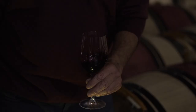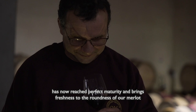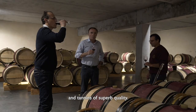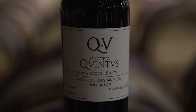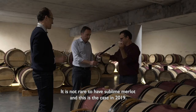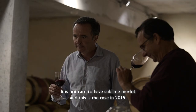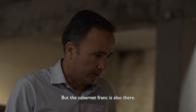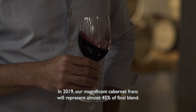Cabernet Franc, a large proportion of our blend, has now reached perfect maturity and brings freshness to the roundness of our Merlot and tannins of superb quality. 2019 will undoubtedly feature among the great vintages of Chateau Quintus. The success of a vintage exists when it's global — it is not rare to have sublime Merlot, and this is the case in 2019. But the Cabernet Franc is also there, and in 2019 our magnificent Cabernet Franc will represent almost 45% of the final blend.